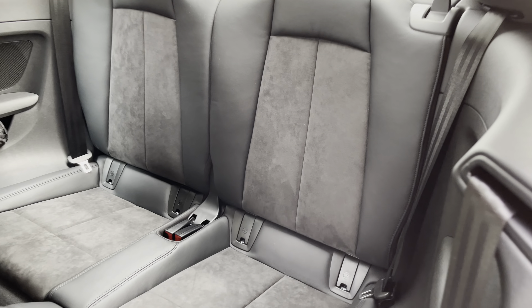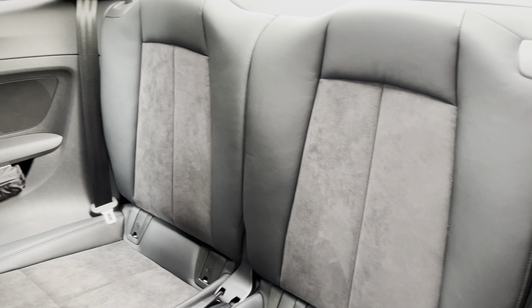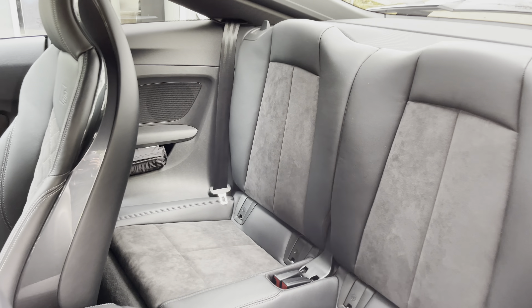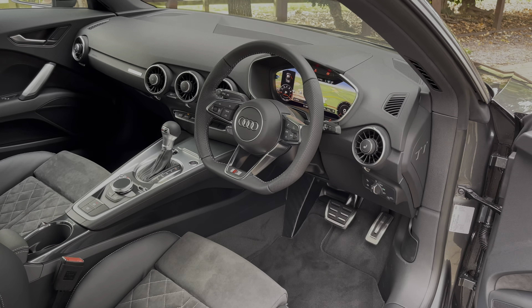In the back, you've got twin seats, both of which come with ISOFIX points, making them perfect for child seats. The default 50/50 split also makes it easier to access the boot, and the door opens nice and wide so it's easy to get into the back.